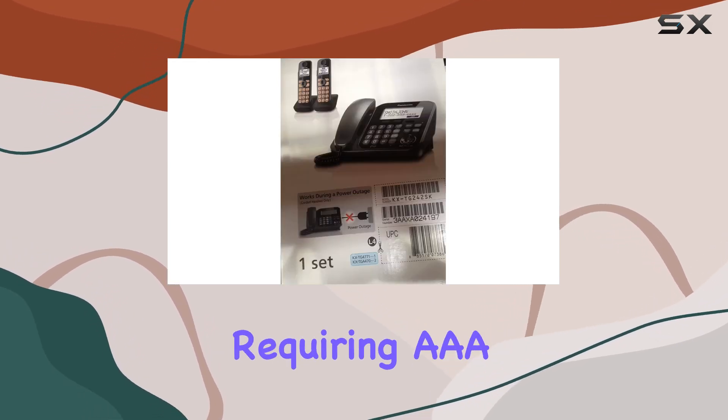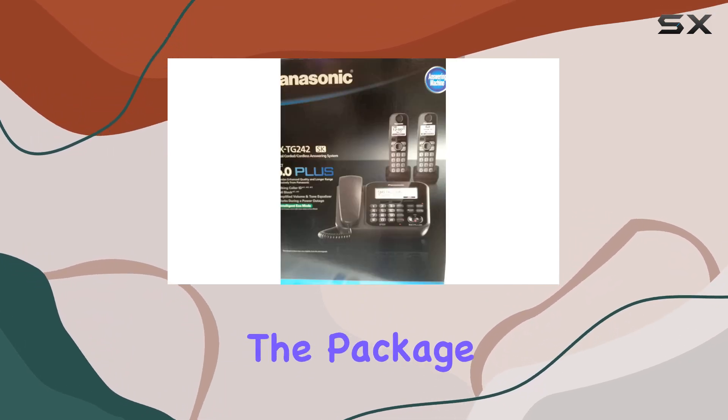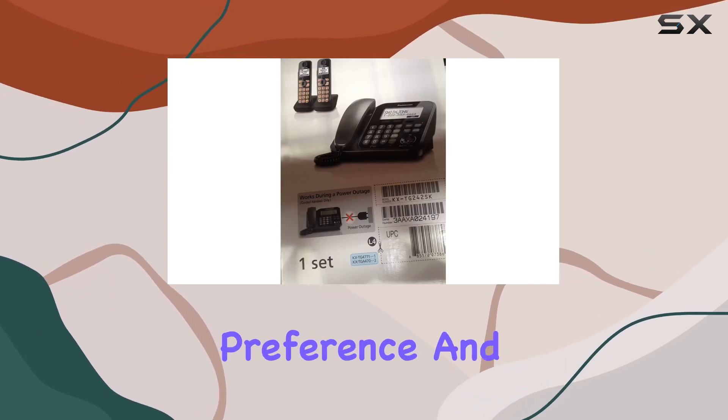The setup is straightforward, requiring AAA batteries for each handset, and they're included in the package. Alternatively, you can power the units via corded electric, providing flexibility based on your preference and location.